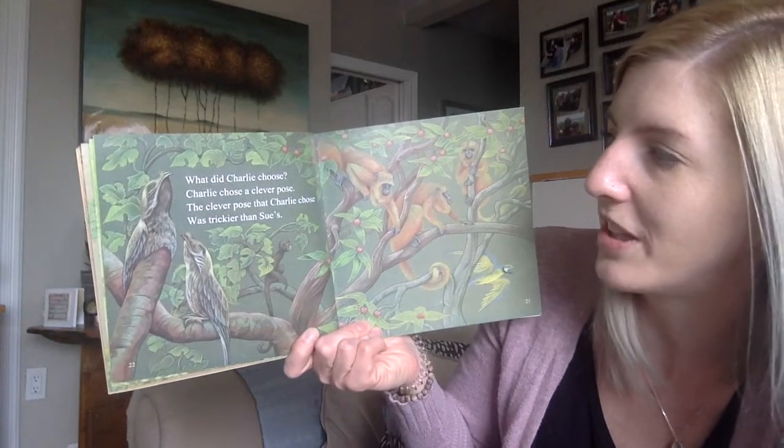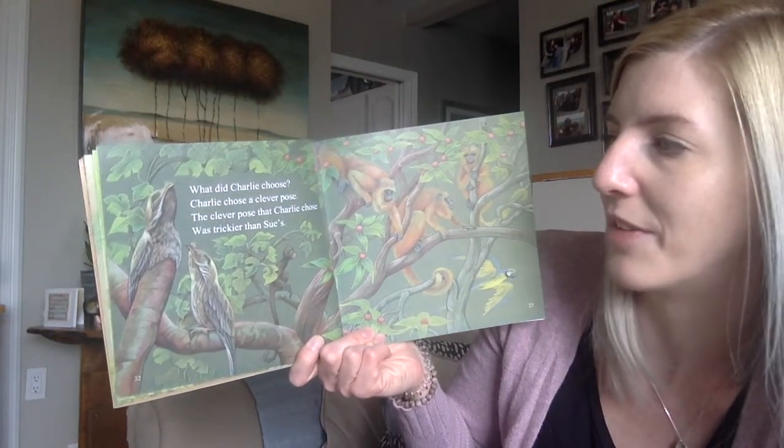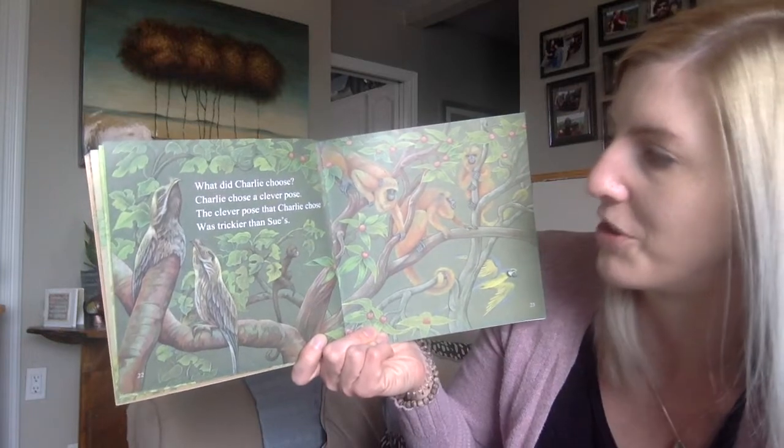What did Charlie choose? Charlie chose a clever pose. The clever pose that Charlie chose was trickier than Susan.